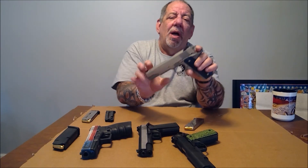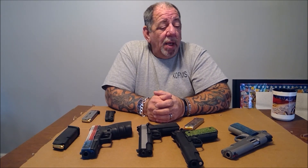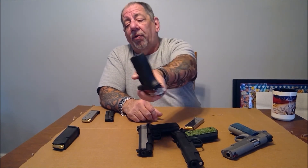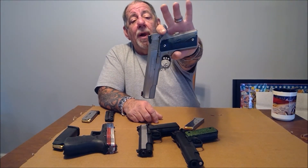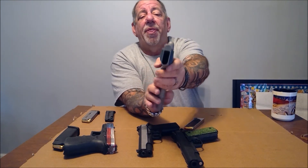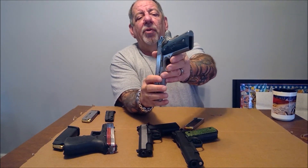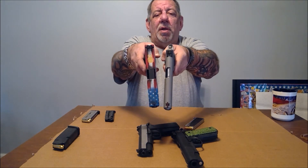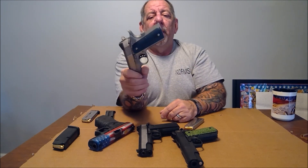I have a numerous collection of 1911s in multiple barrel lengths and multiple calibers, and I just love them. I used to carry this Glock 10mm every day — it's very light and polymer — but when I bought this Colt Government Model, this is now my new carry gun. The 1911s are also much thinner and have a much more slim design, so even though the barrel length is longer, they're still easier to conceal.